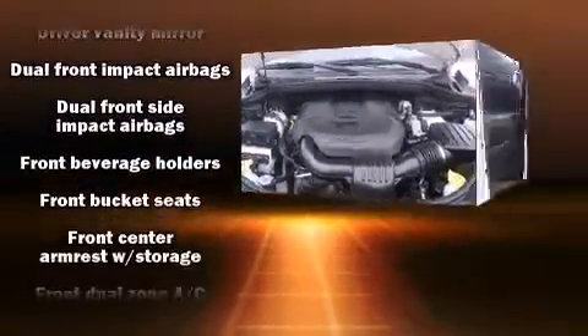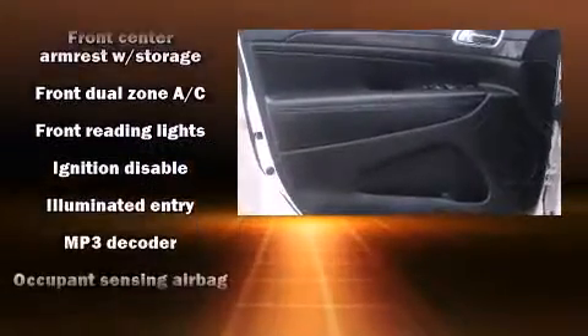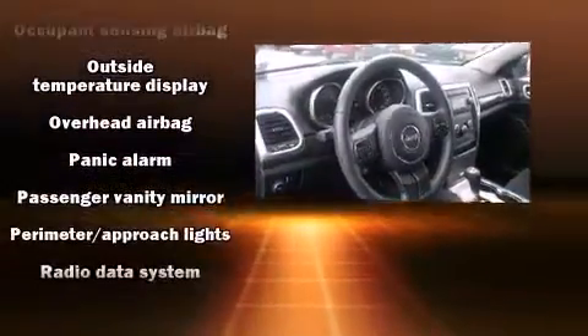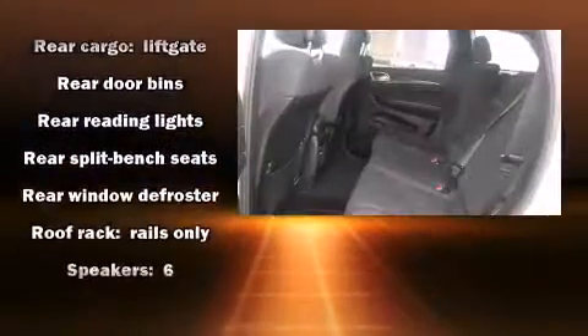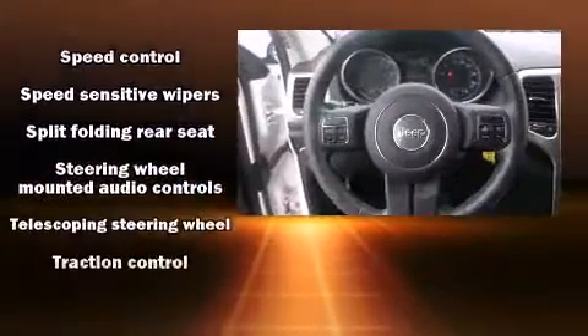Jeep ensures the safety and security of its passengers with equipment such as dual front impact airbags with occupant sensing, airbag head curtain airbags, traction control, brake assist, anti-whiplash front head restraints, ignition disabling, and four-wheel disc brakes with ABS.